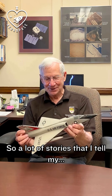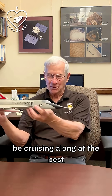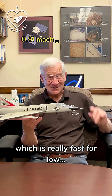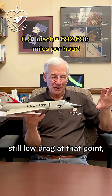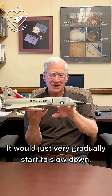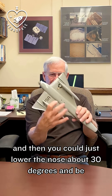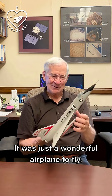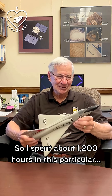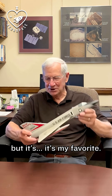A lot of stories that I tell my students about it. You'd be cruising along at the best cruise speed — it was .91 Mach, which was really fast, still low drag at that point. And you could pull the power back to idle on the airplane, it would just very gradually start to slow down. Then you could just lower the nose about 30 degrees and be supersonic at idle. It was just a wonderful airplane to fly. I spent about 1,200 hours in this particular airplane between the Air Force and the National Guard. It's my favorite.